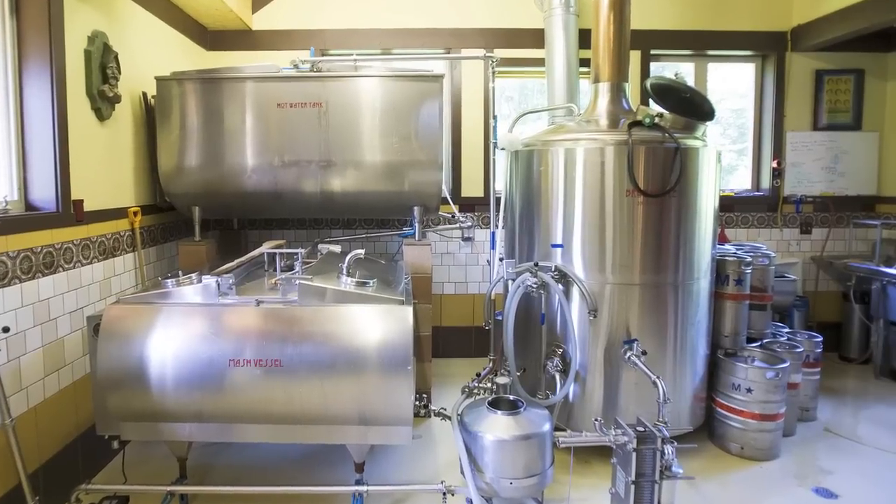We started in June of 2007, building the place and collecting seven barrel tanks. We weren't quite sure at that point that it was seven barrel, but we were looking for something. Once we found the brew kettle, that was kind of the integral part.